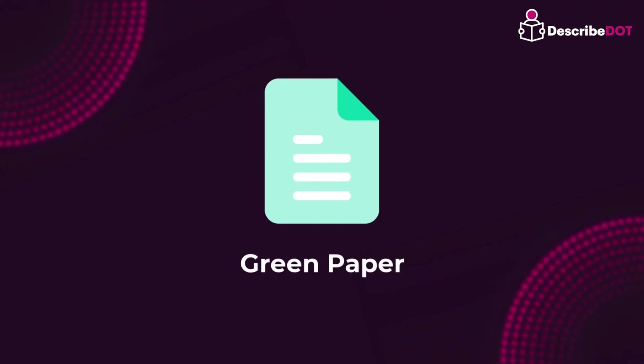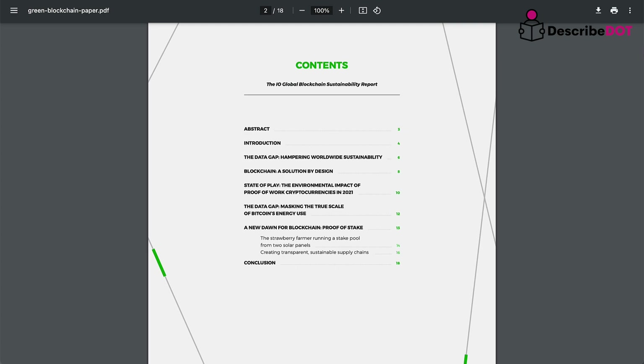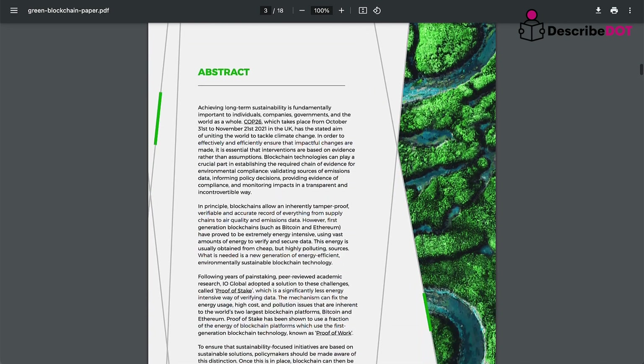Green papers discuss how environmentally positive a project is and address energy consumption concerns of a blockchain. They highlight eco-friendly solutions and initiatives of a project, or the environmental impact of a blockchain network.